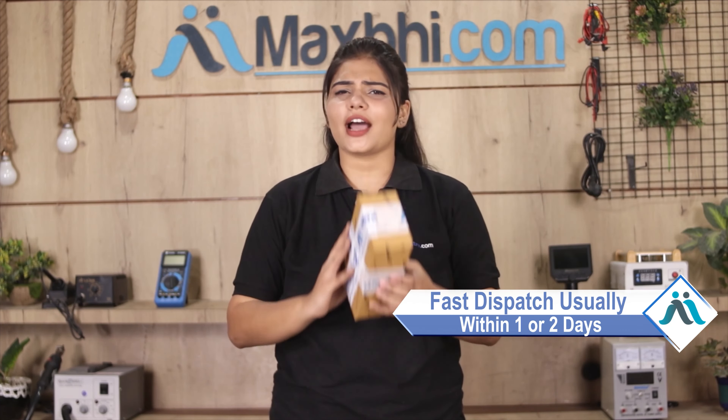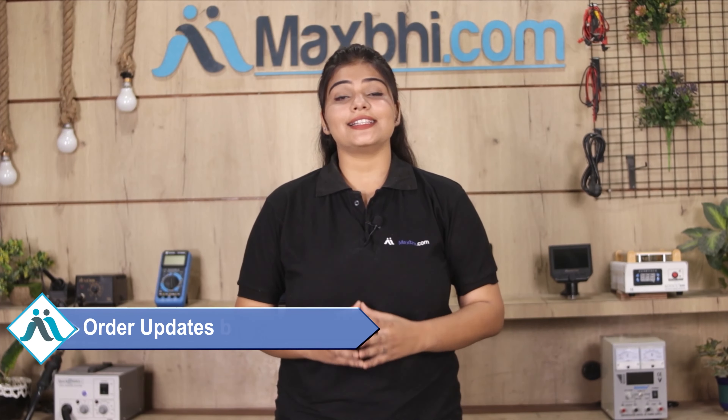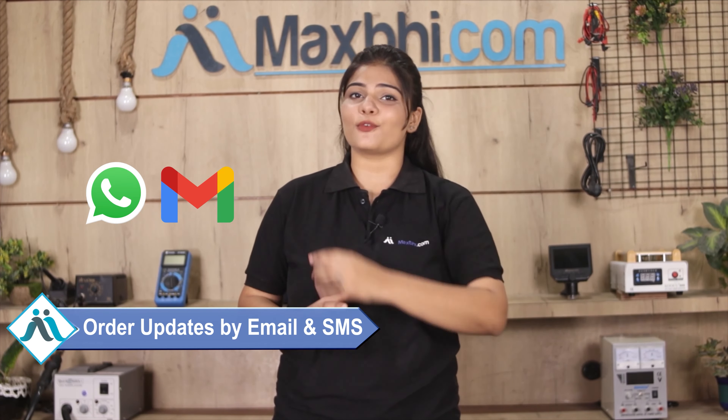Once your payment is done and your order is processed, it will be safely packed and dispatched within one or two days. And yes guys, shipping is free, so you just have to pay for the product and nothing else. All order updates and tracking details will be regularly sent to your email or phone, where you can check the status of your order.